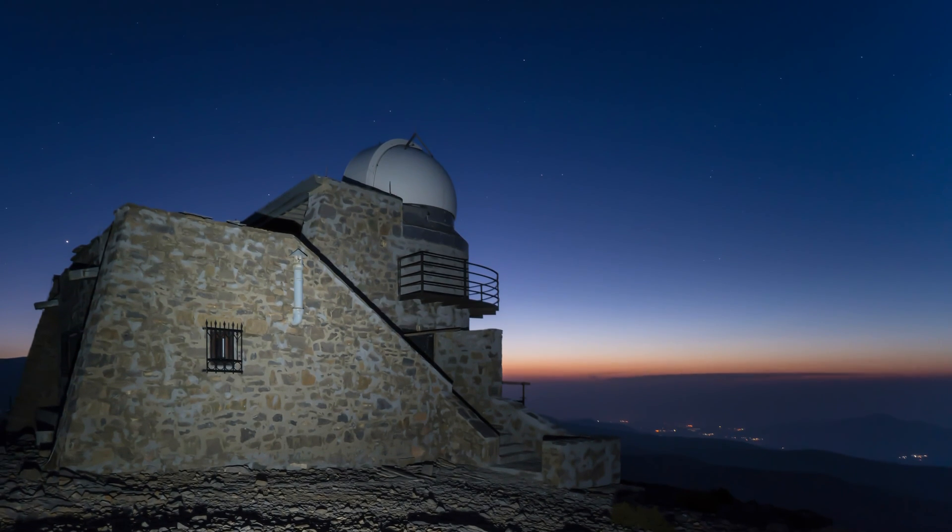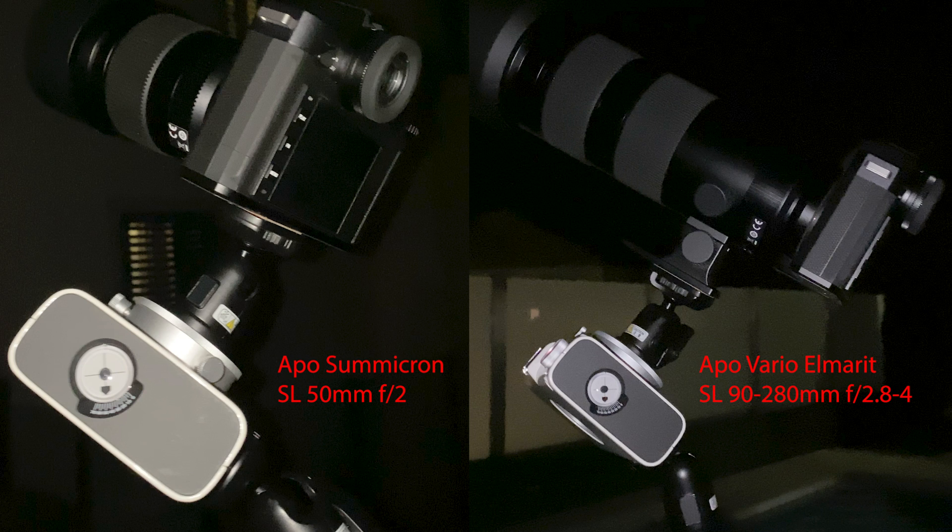We will shoot in this video with the Leica SL2. One lens will be the Apo Summicron 50mm, and the other will be the Apo Vario Elmarit 90–280mm shot at 280mm, and we'll see what we find in the night sky.